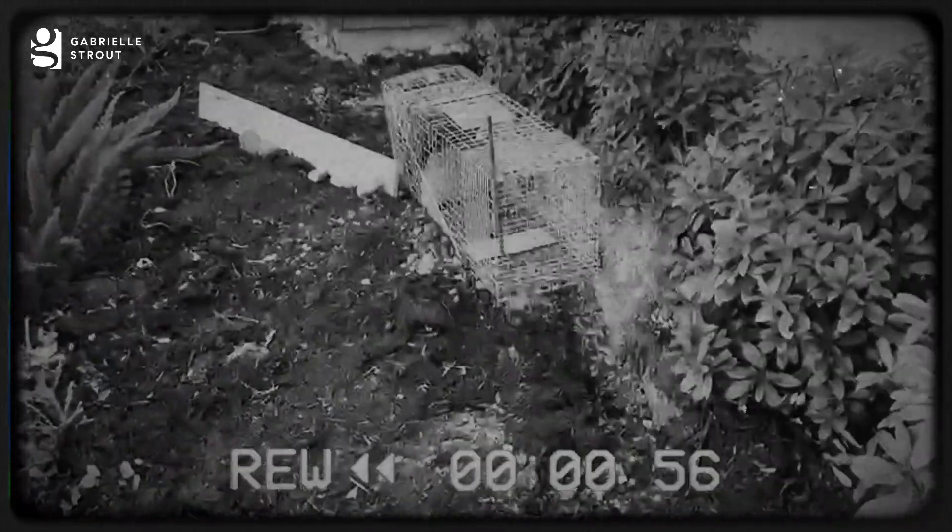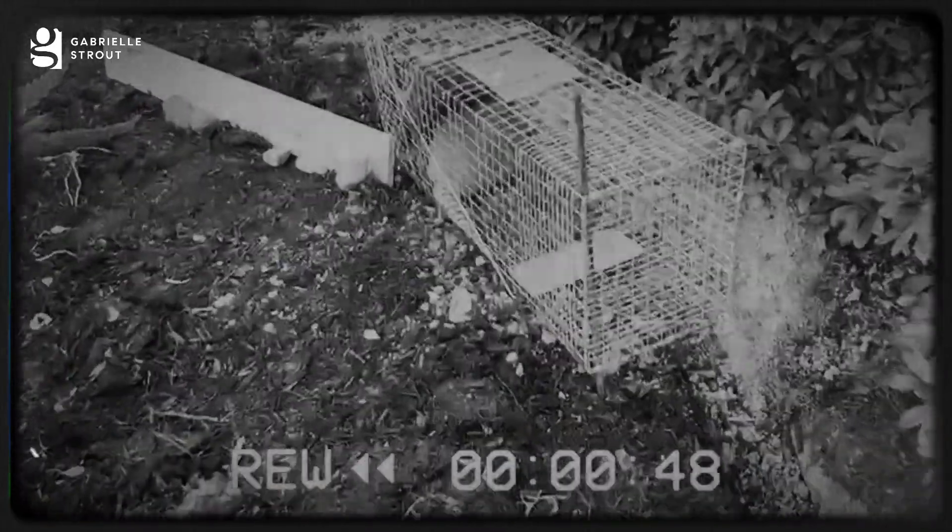Okay, here is my trap and look at that — it worked!